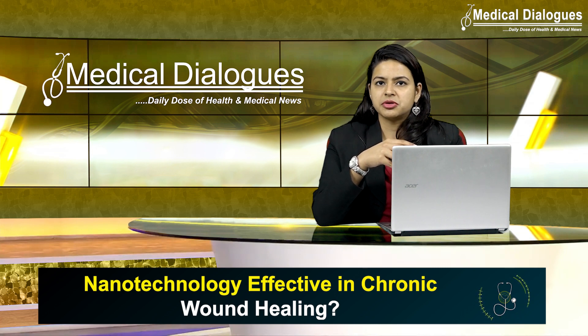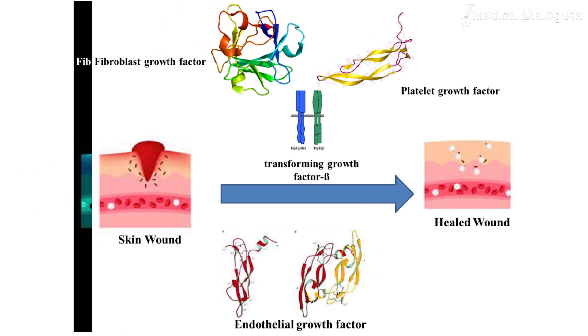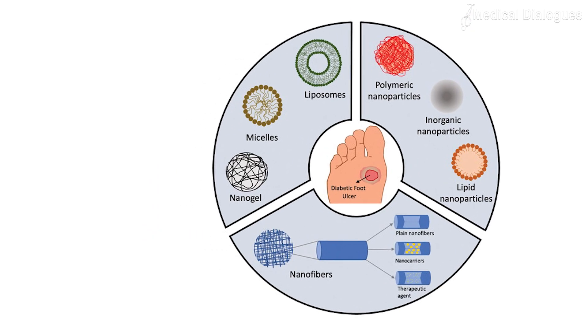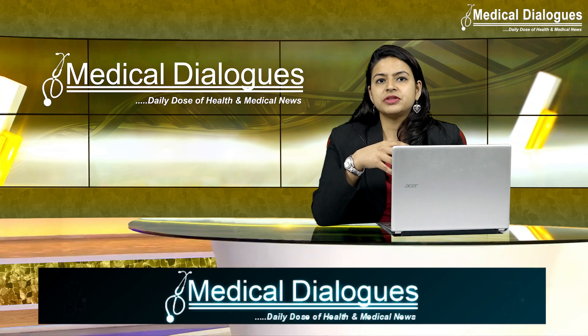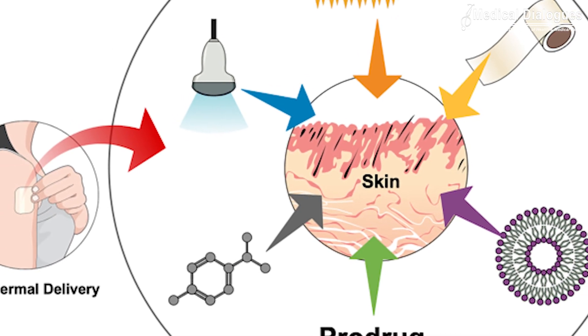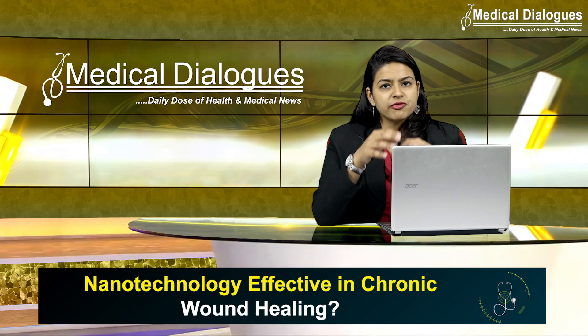A major advantage of nano platforms is that they are adaptable and tunable. For instance, nano therapeutics can be used for controlled and sustained release of the active ingredient over a period of days or weeks, while conventional delivery systems such as dressings, films, or gels can sustain the release of the therapeutic agent over only one to two days.